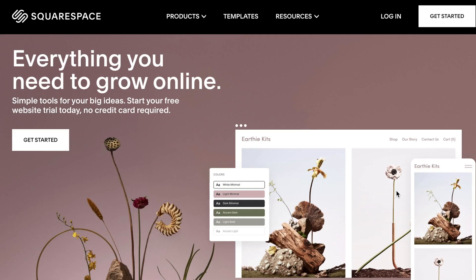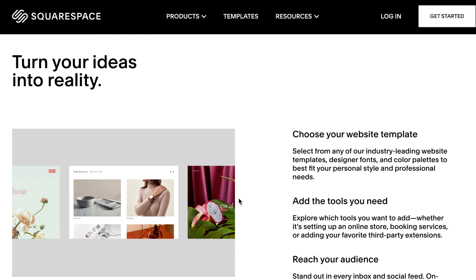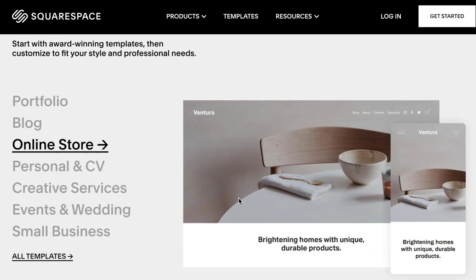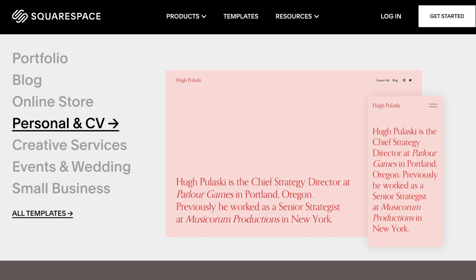We wanted to thank Squarespace for sponsoring this video. We really love what these guys are doing to help content creators, entrepreneurs, artists, and really anyone who wants to build an online presence. It's an all-in-one platform — you can use their designer award-winning templates to create your own website, blog, or online store. Squarespace really takes care of everything for you: there's nothing to install, nothing to patch or upgrade, and they have 24/7 customer service at your disposal. If you want to give it a try, make sure to click the link down below to access their website.